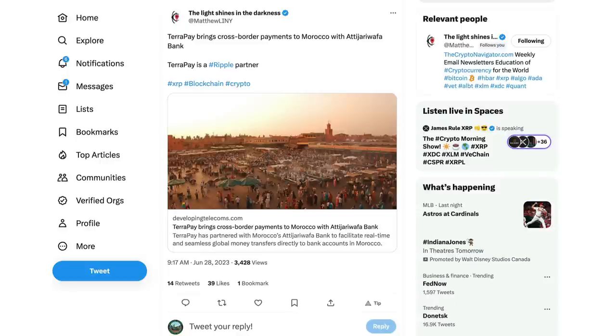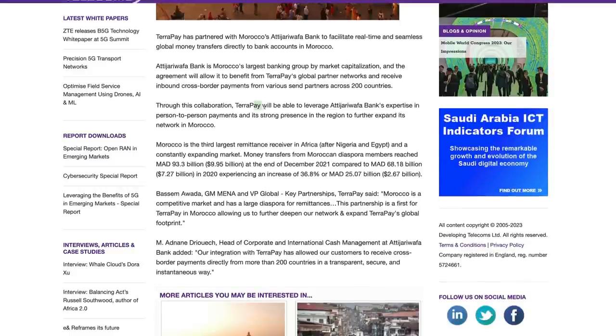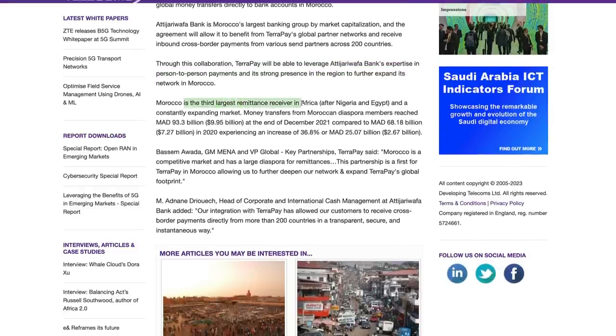Ripple partners are continuing to make moves globally, and this is where the value lies - in the partnerships and in the utility. Matthew L-A-N-Y bringing this up: TerraPay brings cross-border payments to Morocco with Atijari Wafa Bank. Another Ripple partner partnering up with Atijari Wafa Bank to facilitate real-time and seamless global payment transfers directly to bank accounts in Morocco. Atijari Wafa is Morocco's largest banking group by market cap, and the agreement will allow it to benefit from TerraPay's global partner network and receive inbound cross-border payments from various CEN partners across around 200 countries.